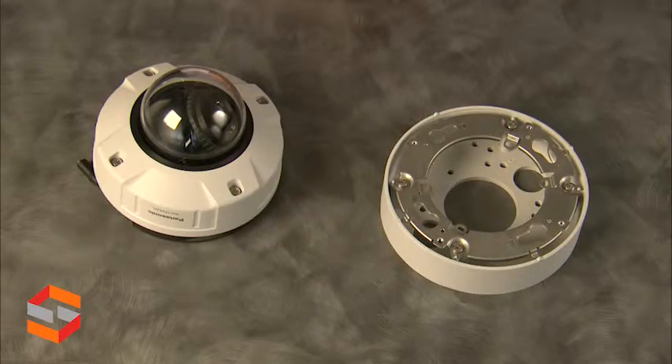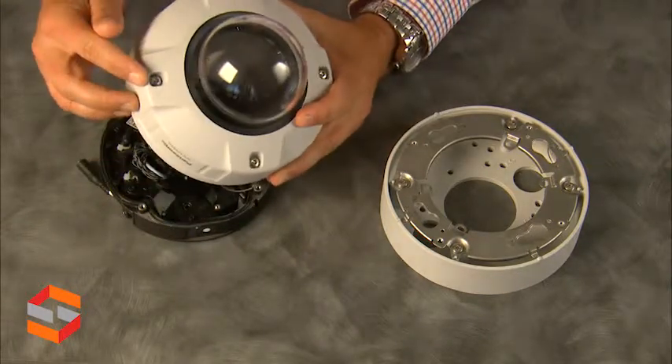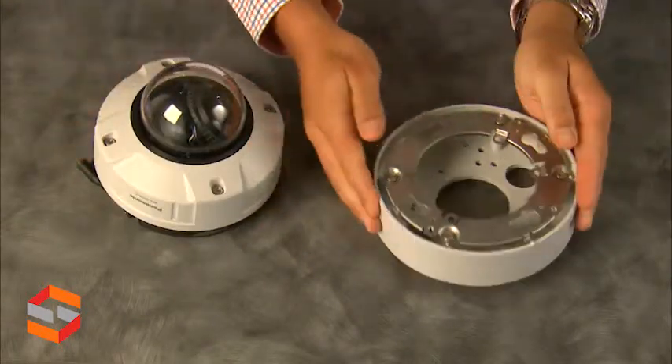The features of the SFV631L include the vandal-resistance cover, torque security screws, and a mounting base.